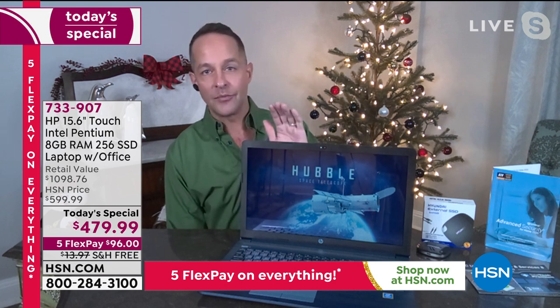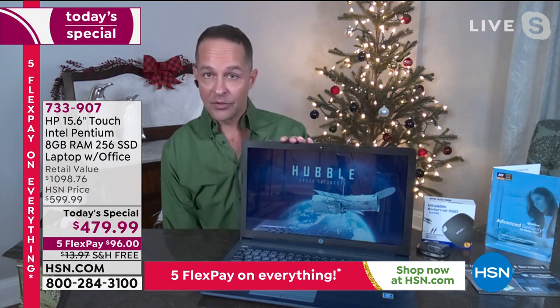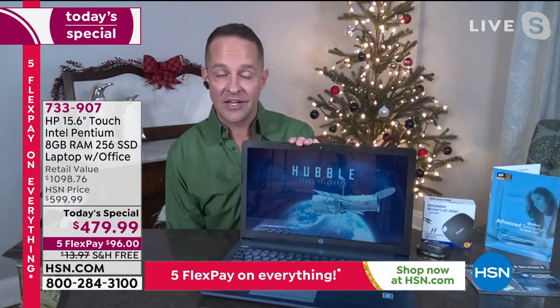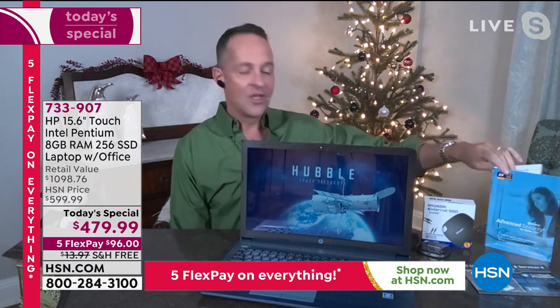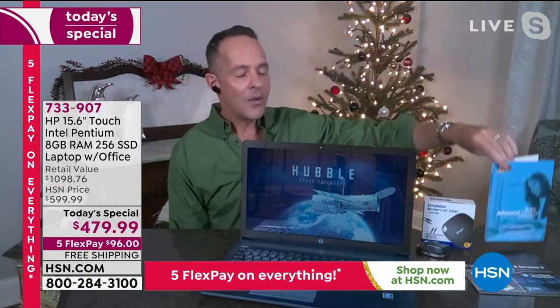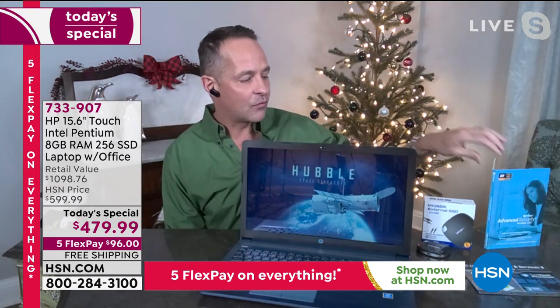We've got to have antivirus — we recommend Viper, which is in our opinion the best in the country. Also always look carefully at that RAM number. Eight gigabytes of RAM is a lot of RAM, especially in a computer at this price that weighs four pounds and has a 12-hour battery life.